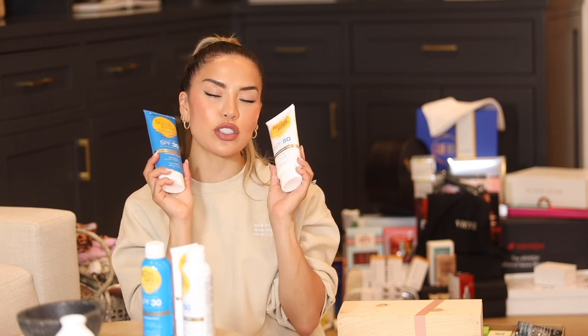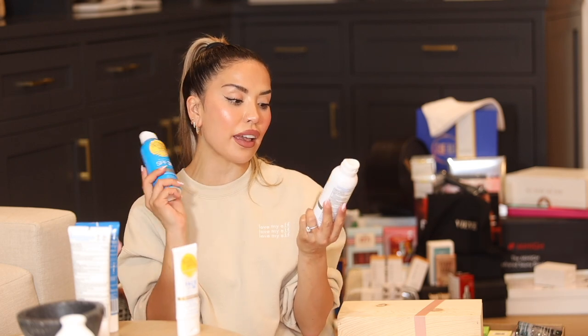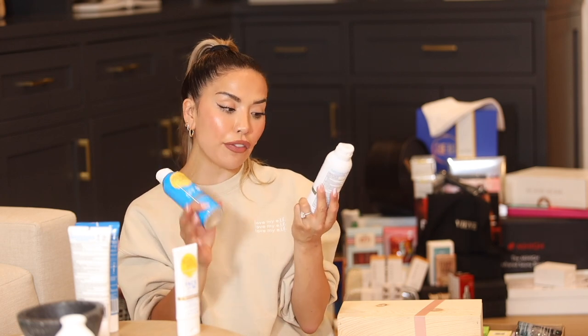My next package is from Bondi Sands and I'm sharing their new SPF products. They're known for tanning products and self-tanning foams, but they also carry SPF. The sunscreen lotion comes in SPF 50 and SPF 30, both water resistant up to 80 minutes, fragrance free, and with 72 hours of hydration. They also offer a sunscreen spray in SPF 50 and SPF 30, also water resistant, reef-friendly, and cruelty free. They also launched a face sunscreen — water resistant SPF 50, reef-friendly, and fragrance free. Since fragrance in sunscreen tends to break me out, I cannot wait to try this.